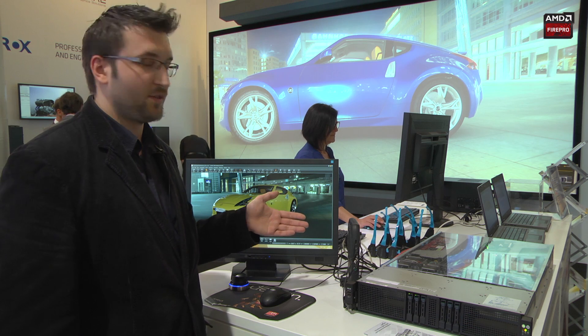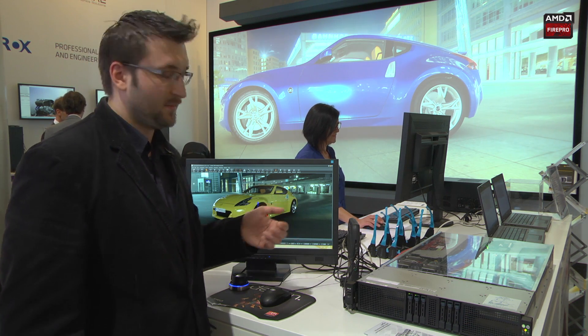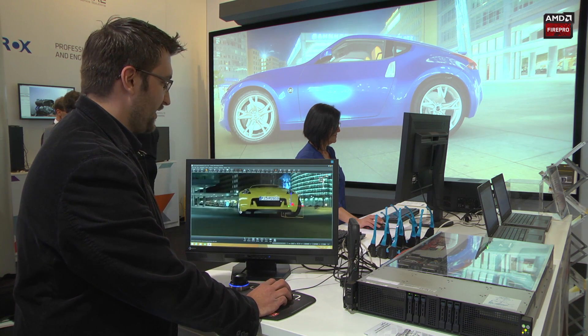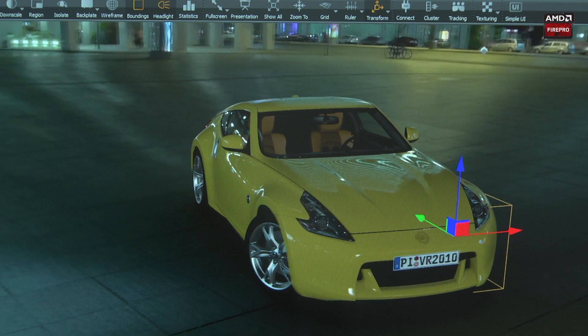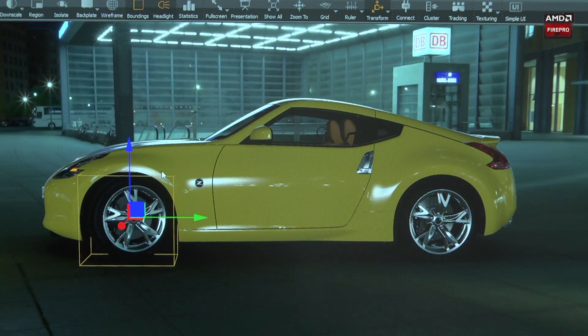The benefit of this solution is that you've got very low latency working with the system, and I just want to show that. When I'm moving around the car, as you can see, there is basically no latency although I'm working completely through the ethernet interface. For me as a user it looks like I'm working on a local workstation, not a remote one.